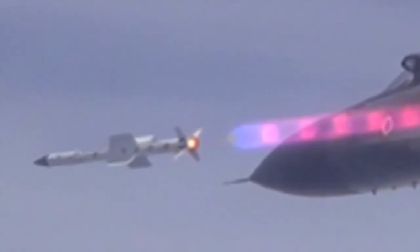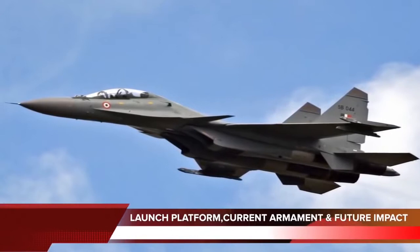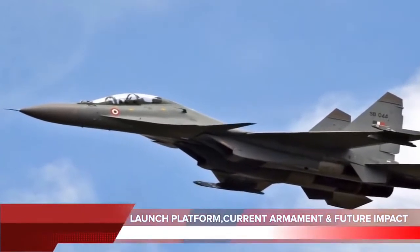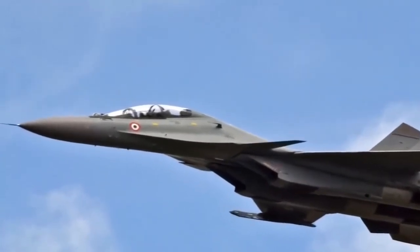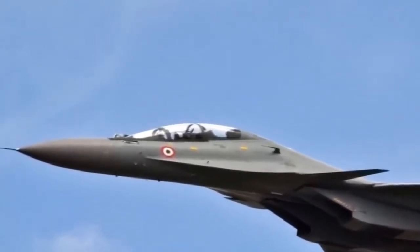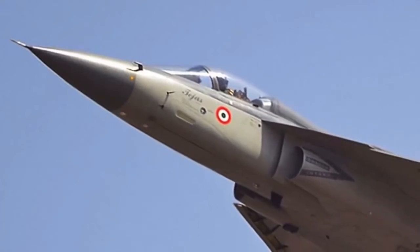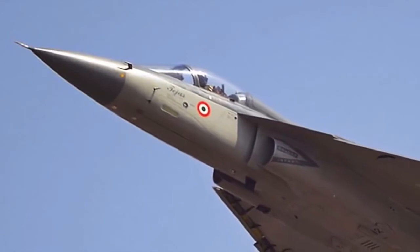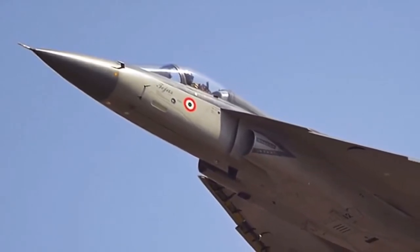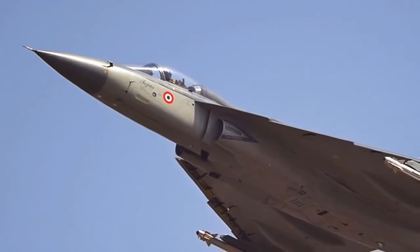The missile has a range of 100 to 125 km. It will be mounted on India's frontline air superiority fighter, the Sukhoi Su-30MKI, and the indigenous multi-role fighter, the HAL LCA. Currently the Air Force equips its Su-30MKI fighters with the Russian KH-35 missile, and uses the French Martell anti-radiation missile on its Jaguar and Mirage aircraft.